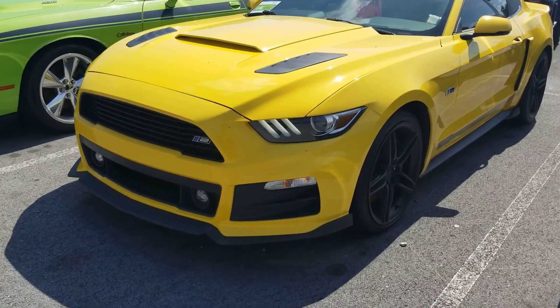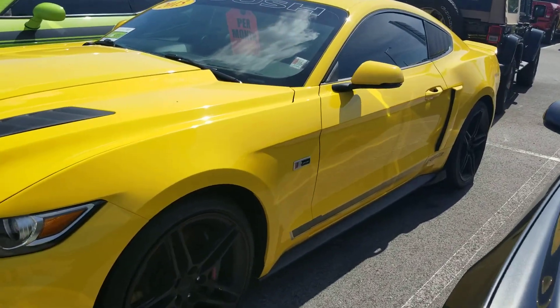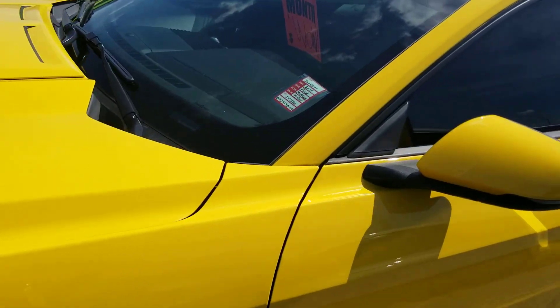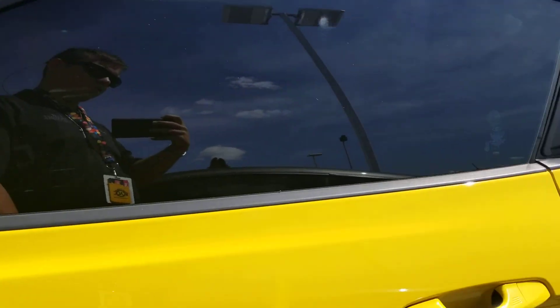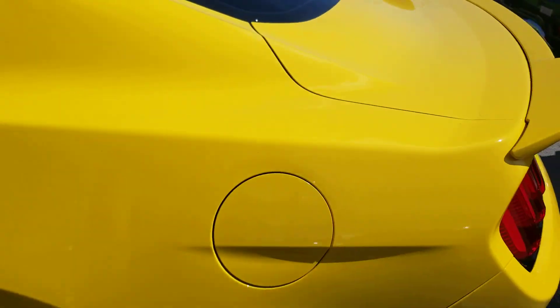Hi, this is Jesse from East Tennessee Dodge. Just wanted to send you a short video clip here. This is the 2015 yellow Roush Mustang — take a quick walk around.